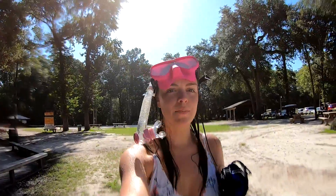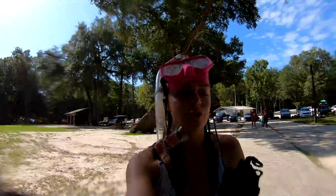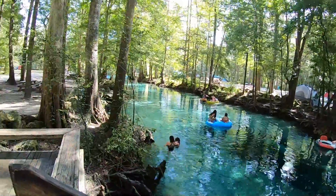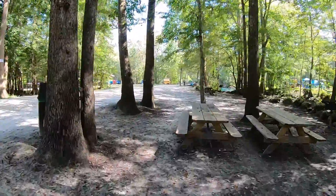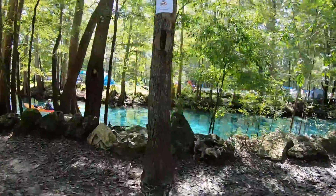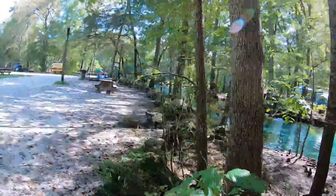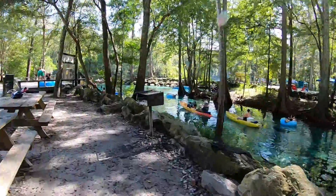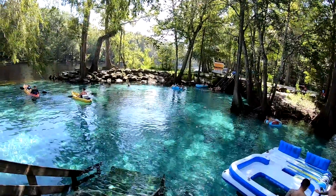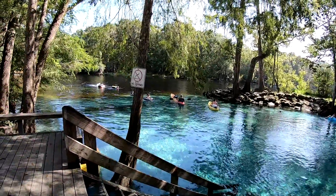So that was the main spring, Ginnie Springs. Now we're going to go to the Devil's Eye spring. I'll show you. We'll be right back.